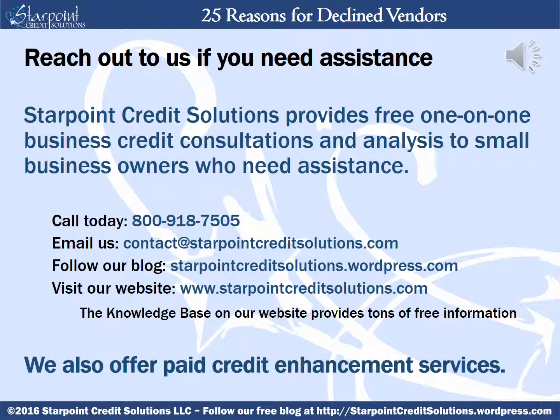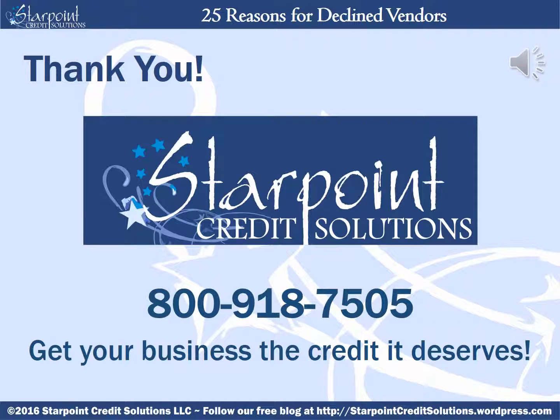There's a lot of information here, but we are here if you want to reach out for assistance. StarPoint Credit Solutions provides free one-on-one business credit consultations to small business owners looking for answers — you can call us, email us, follow our blog, or visit our website. Our knowledge base page provides tons of free information and short, easy-to-read articles. We also offer paid credit building and enhancement services for those who would like to reap the rewards of good credit while leaving the bulk of the hard work to us. Thank you for your time and interest — remember to follow our blog at starpointcreditsolutions.wordpress.com for more free information, tips, and techniques to get your business the credit it deserves.